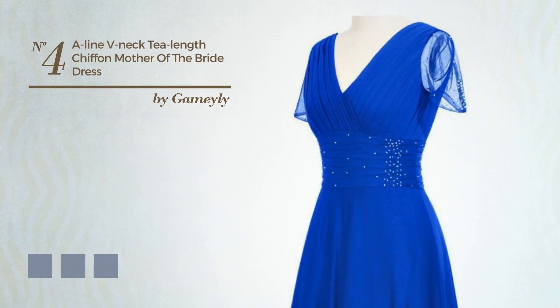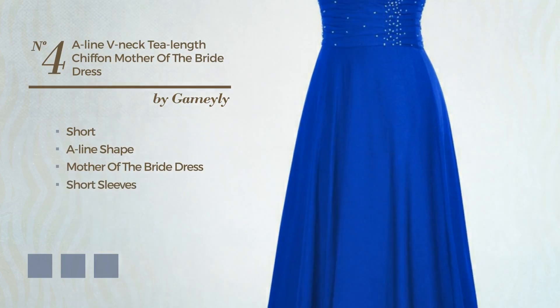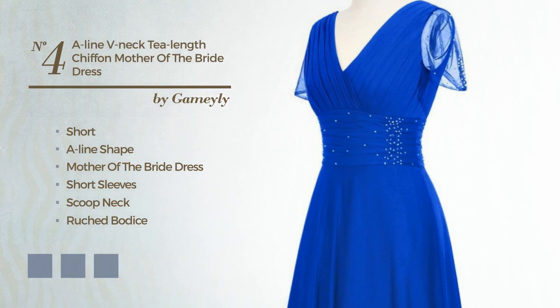Number 4: An elegant short A-line Mother of the Bride Dress, featuring short sleeves with a scoop neck, as well as a ruched bodice and a fully lined inner layer. Produced with jewel finish, completed with pleats. Available in 13 color variations — for instance, black ink, brownie, and deep champagne.